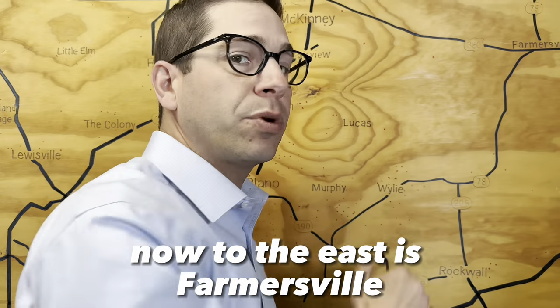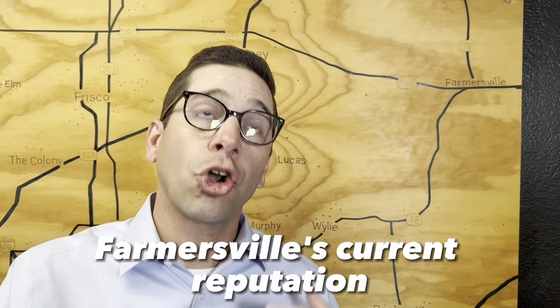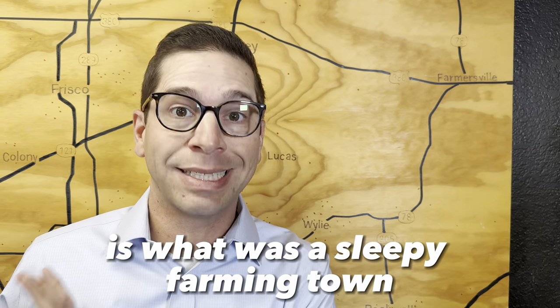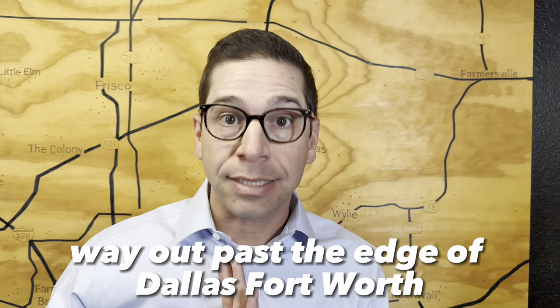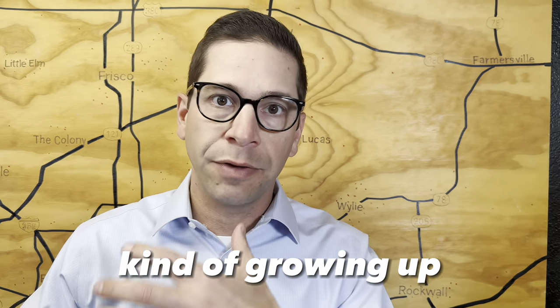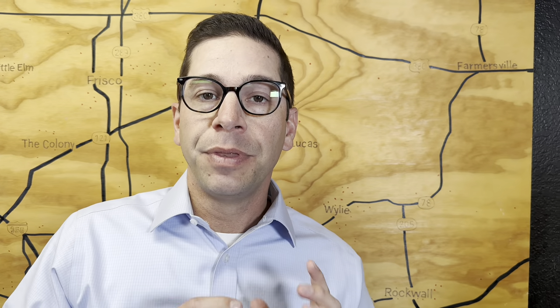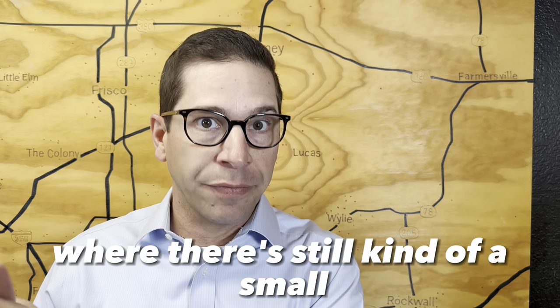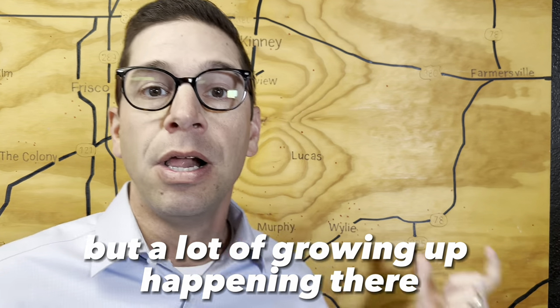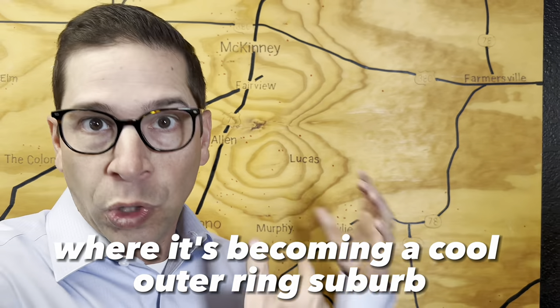To the east is Farmersville. Farmersville's current reputation is what was a sleepy farming town way out past the edge of Dallas-Fort Worth, which is now this really cool, growing kind of place to move where there's still a small old downtown feel, but a lot of growth happening there where it's becoming a cool outer ring suburb.